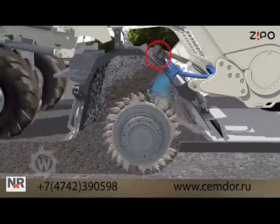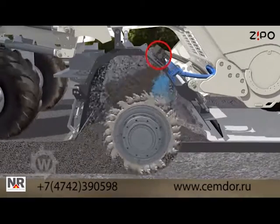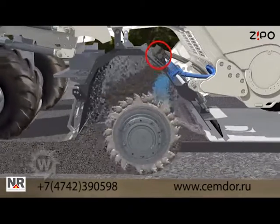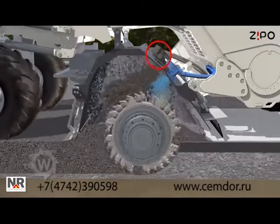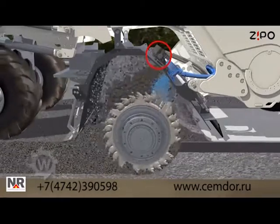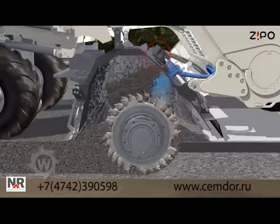A special injection bar with expansion chambers produces the foamed bitumen and sprays it in. Water added to the process causes the bitumen to foam abruptly, expanding it to many times its original volume and distributing it evenly in the mineral aggregate mix.